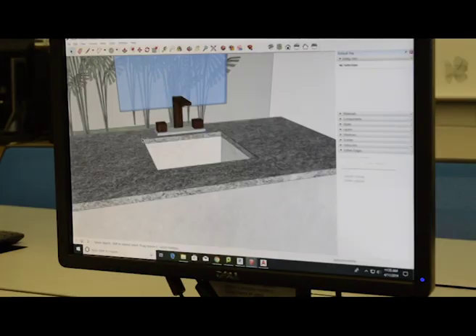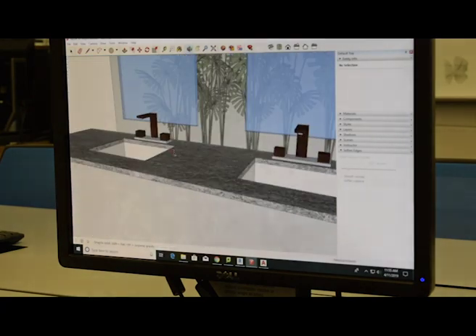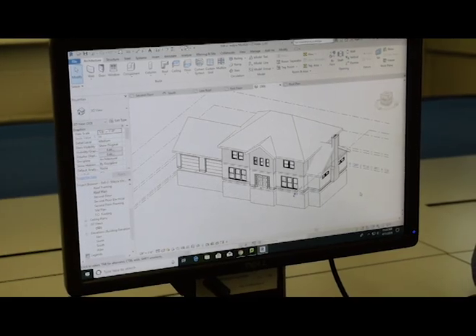The other half of what we do is software-based, so we're communicating with architects, with general contractors and the construction team to implement the ideas.